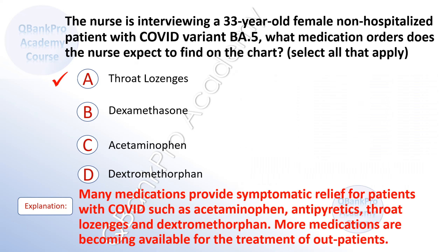The correct answer is A. Throat lozenges. C. Acetaminophen. D. Dexamethasone.